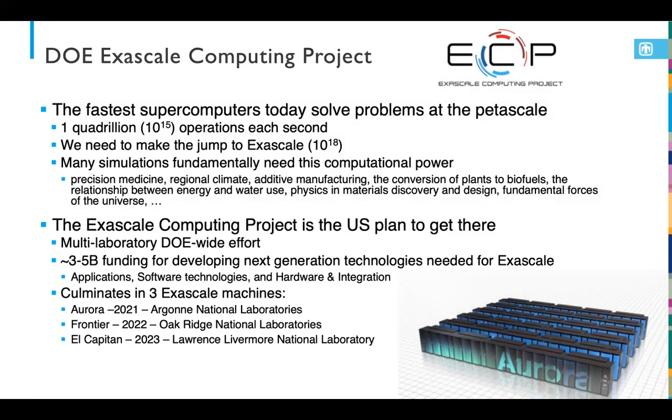ECP is this multi-laboratory DOE-wide effort that really focuses on three areas: developing exascale applications, the software technologies that are needed, and the hardware enablement and integration of all those components together. ECP is meant to culminate with three exascale machines deployed at different facilities — Aurora in 2021 at Argonne, Frontier in 2022 at Oak Ridge, and El Capitan in 2023 at Livermore.